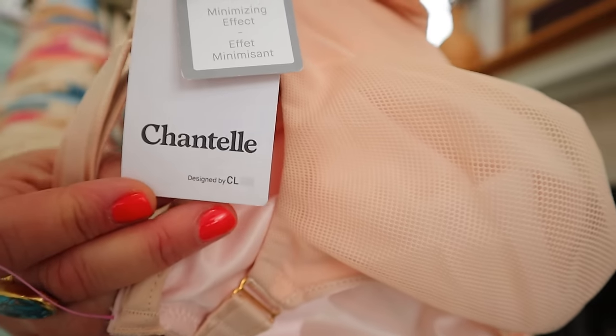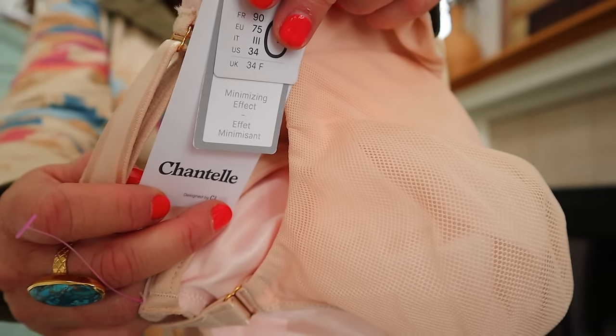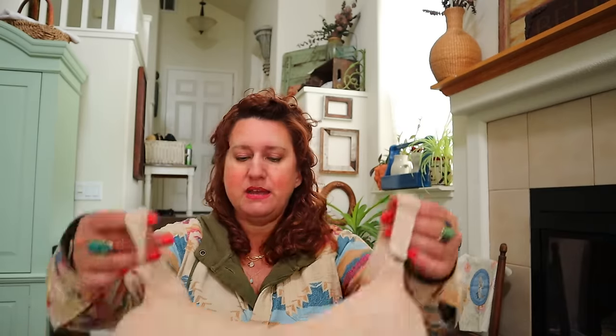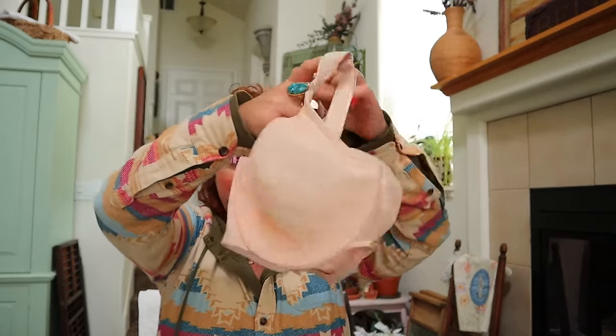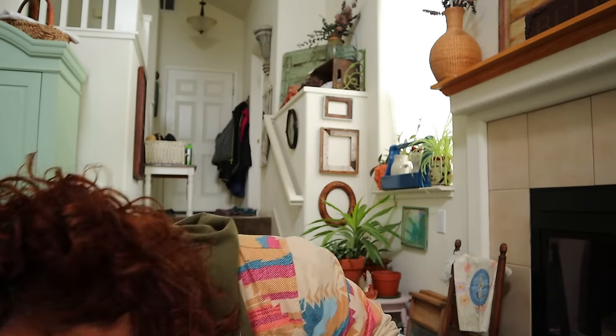This is a new-with-tag Chantelle bra. Yes, Chantelle is a good bra brand. New tag, 34 quadruple D. That is a lady who is looking good because 34 is not that big of a band size.